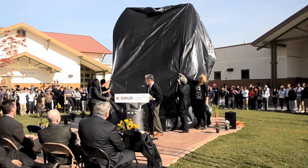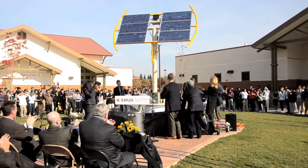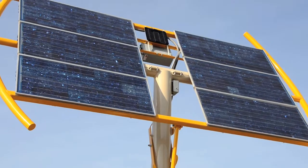Three, two, one, blast off! We are truly honored that SMUD selected SES, the School of Engineering and Sciences, as the first school to place the prototype Solar Sunflower.